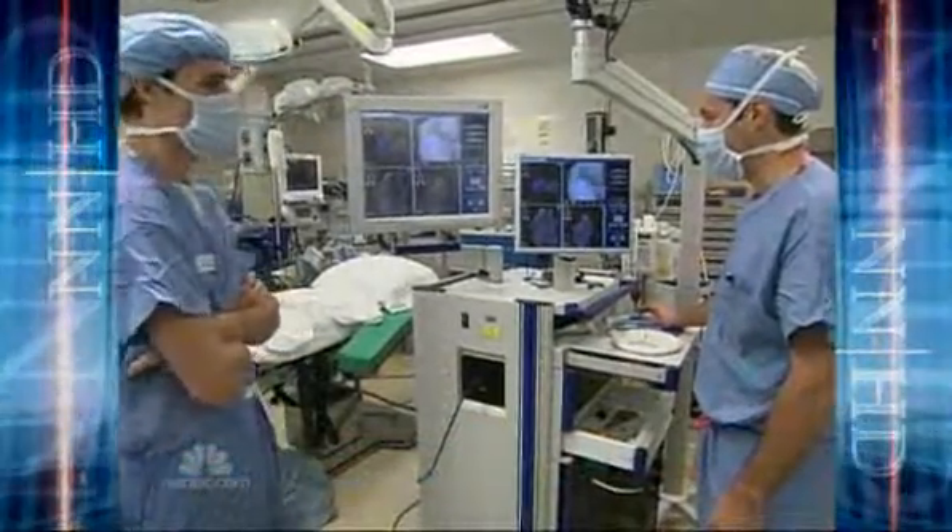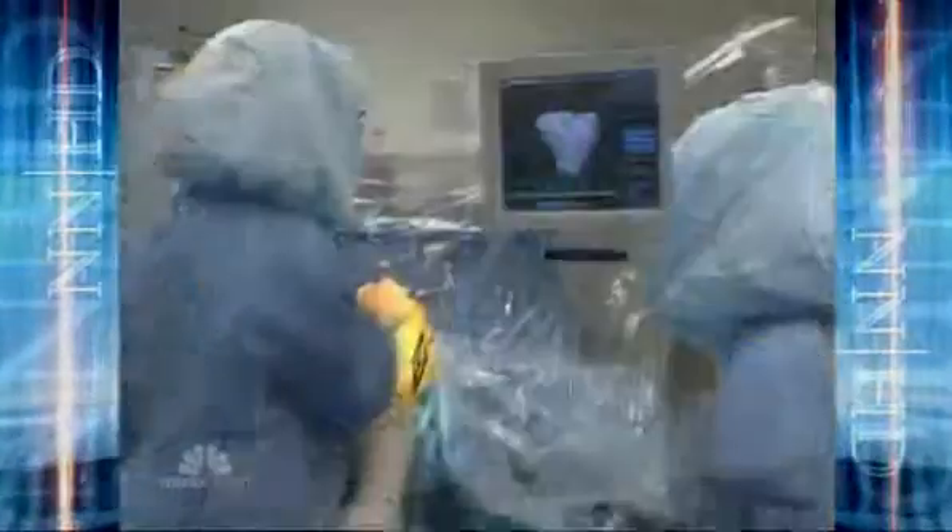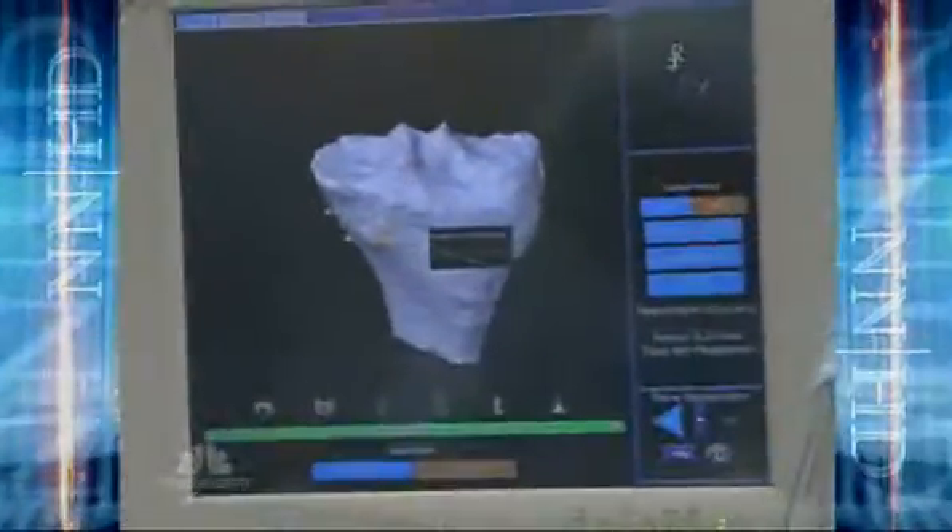The robotic system is constantly being updated and generally appeals to younger surgeons. Many see it playing a bigger role in the operating room of the future, with quicker and less painful recovery for patients. Robert Bazell, NBC News, New York.